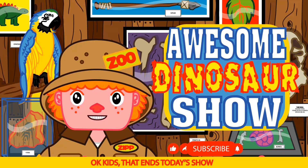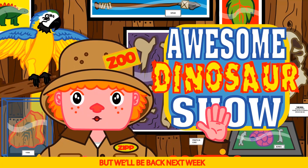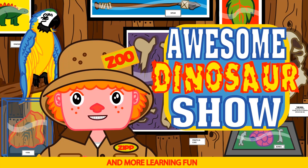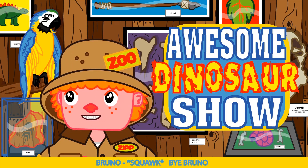Okay kids, that ends today's show. But we'll be back next week with more dinosaurs and more learning fun. Say bye, Bruno. Bye, Bruno!